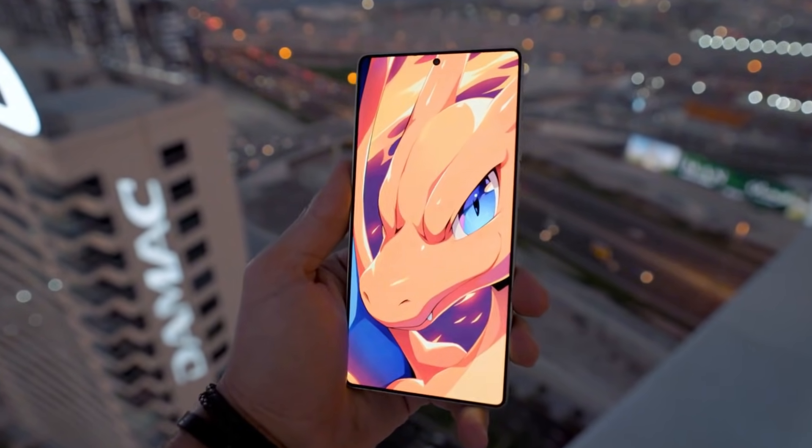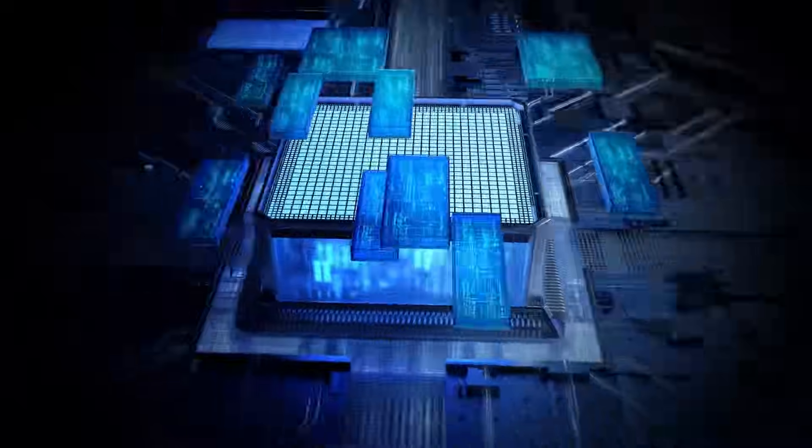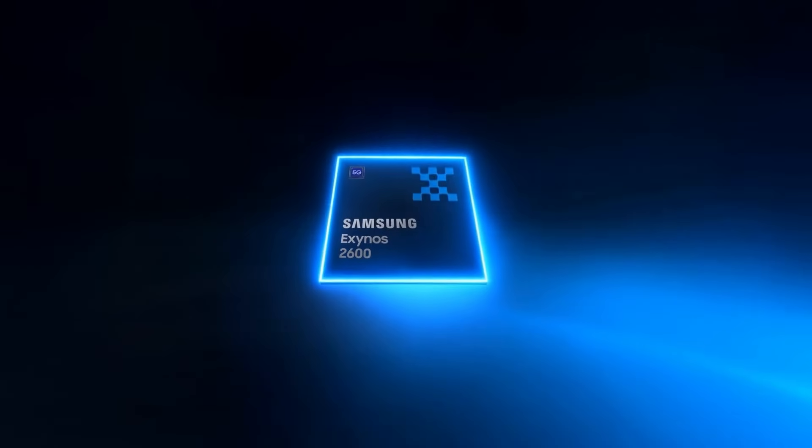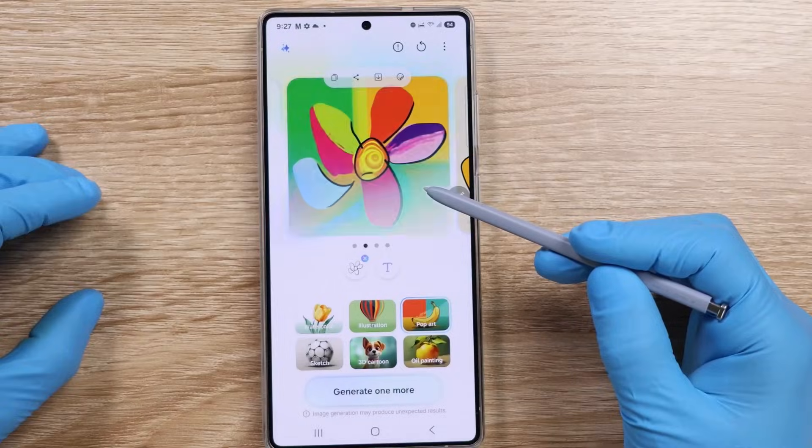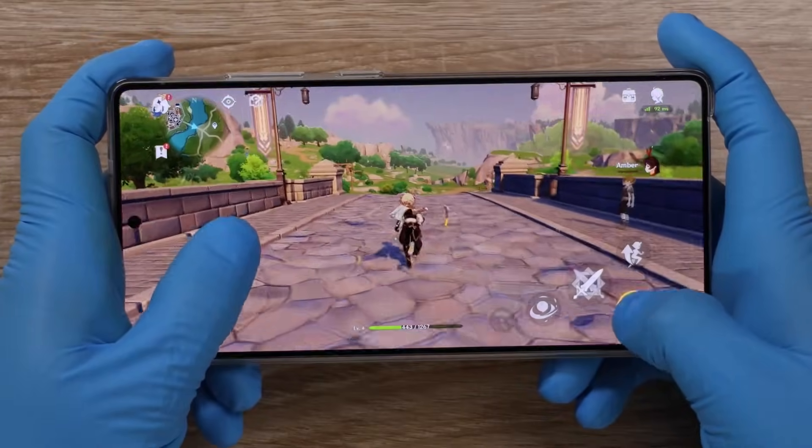Ice Universe has just shared a fresh and very interesting leak about Samsung's next flagship chip, the Exynos 2600, and this one could finally change everything. Just days after Samsung officially confirmed the Exynos 2600 name, key specifications of the chip have now surfaced ahead of its launch.